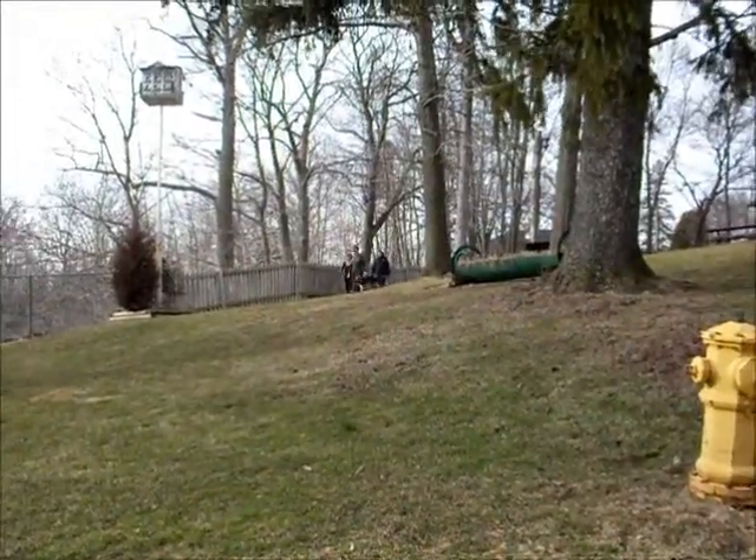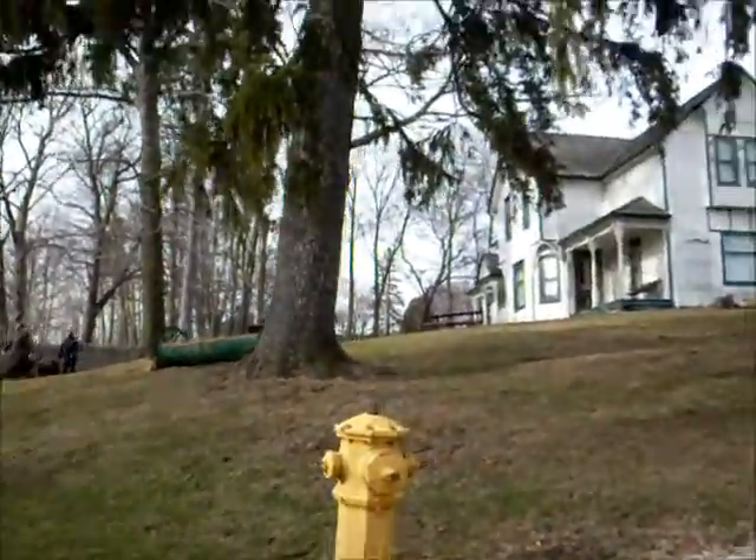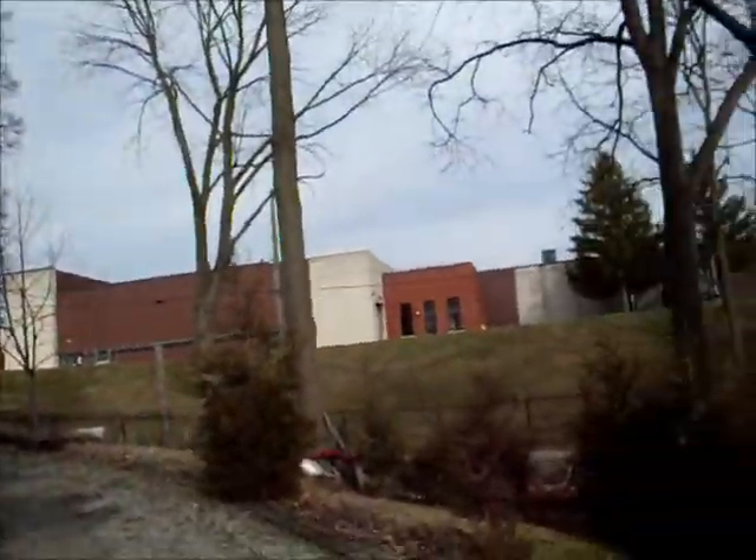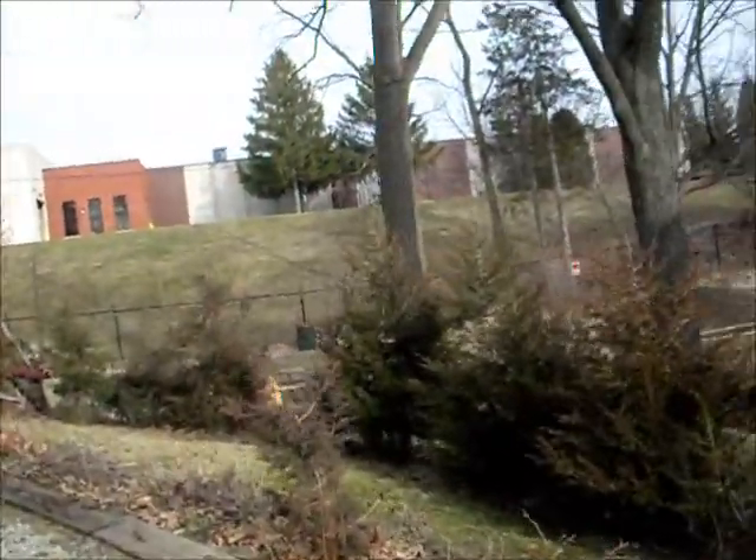Time to walk the dogs down here. It's a great place. I like listening to the birds — you hear the birds? Usually there's geese.